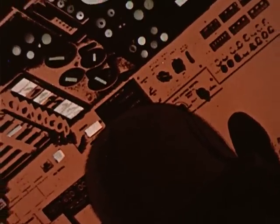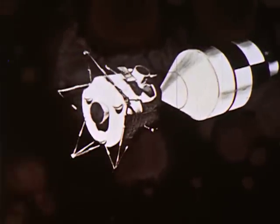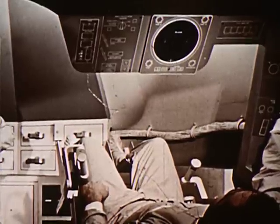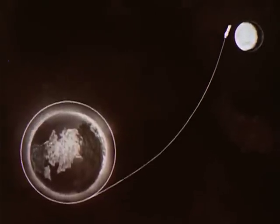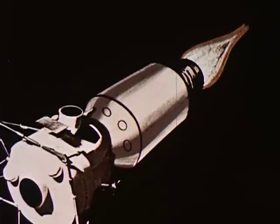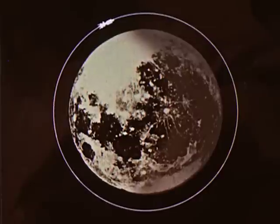The astronauts reposition the command and service modules with the lunar excursion module. En route, the crew will have many tasks to perform. If midcourse corrections are necessary, they will fire the service engine, putting their spacecraft on the proper trajectory. Their journey to the moon will take three days. The astronauts will use the propulsion system in the service module to slow down to lunar capture speed, entering a circular orbit approximately 100 nautical miles above the moon's surface.